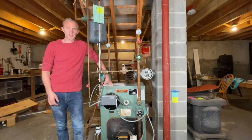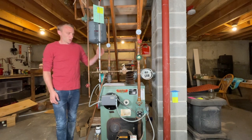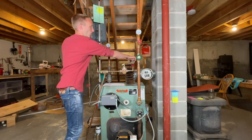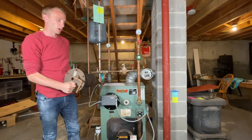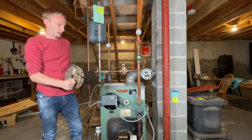Hi viewers. The point of this video today is to go over some of the reasons why I switched from my coil hot water heater that used to be in this boiler to a more modern hybrid or heat pump type water heater.